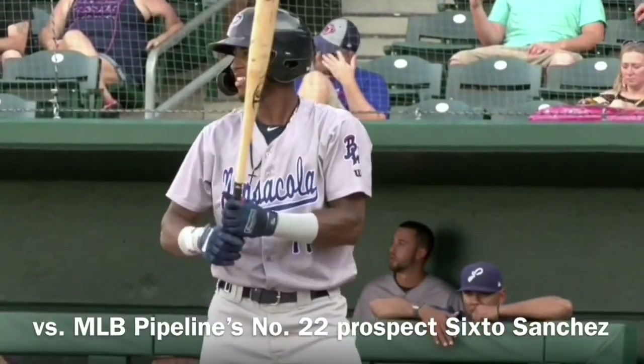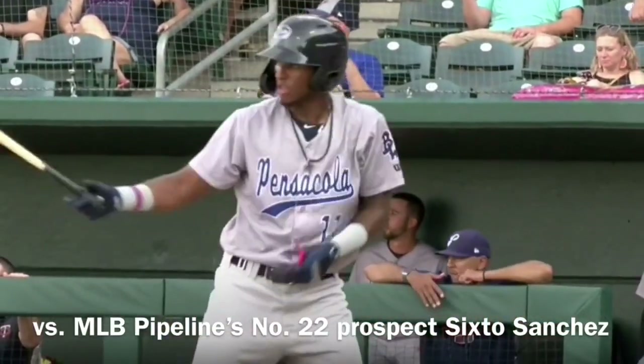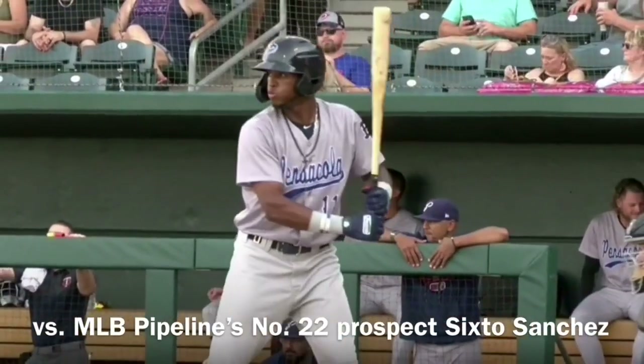Roger Waggoner is the branch manager for Union Home Mortgage. It's great to see you, Roger. Great to see you too — good name.